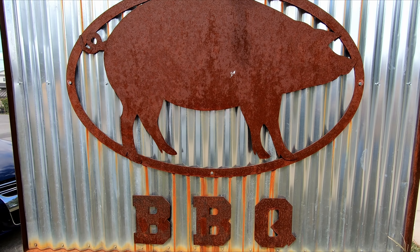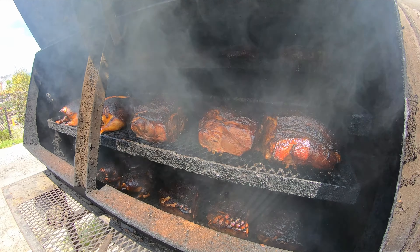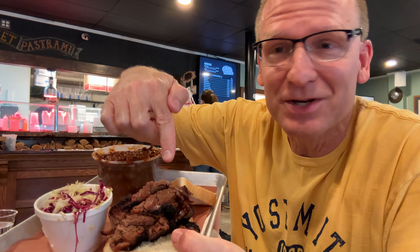This is Monk's Barbecue in Purcellville, Virginia. It started out as a food truck operation in 2011, and then became this permanent establishment. I ordered a brisket sandwich, coleslaw, and barbecue beans.